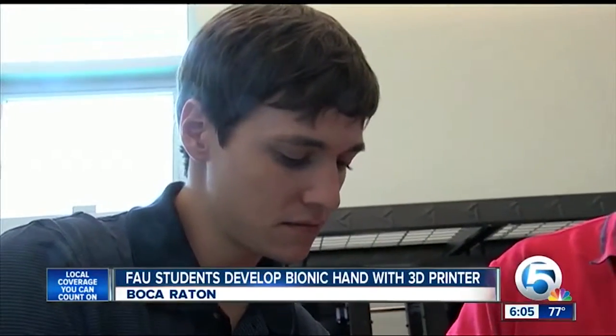Perry Weinthal had one question when he first met Chad Corsi in grad school at FAU: 'Chad, would you like a new hand?' A little caught off guard, Chad looked at him for a couple moments and said okay.